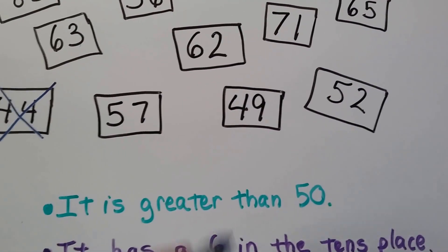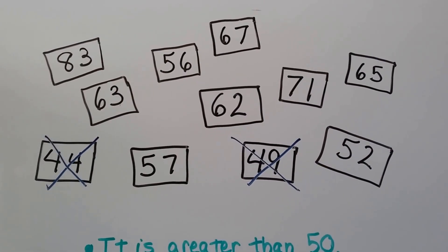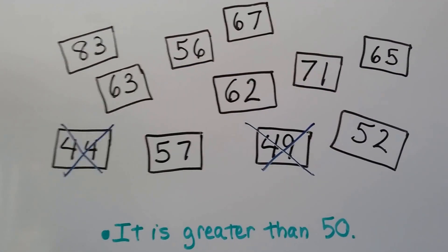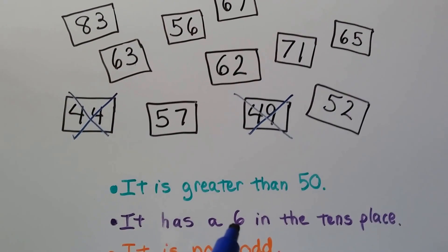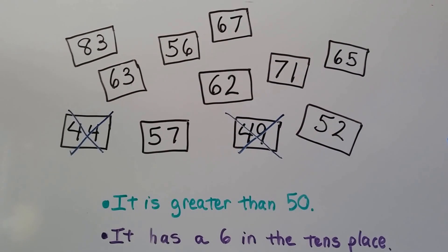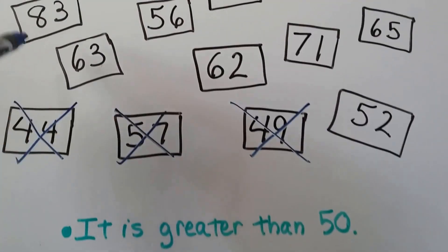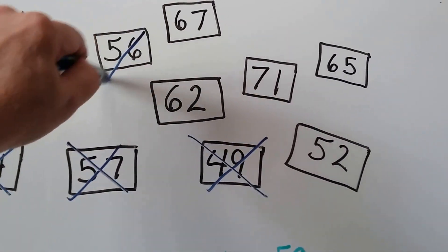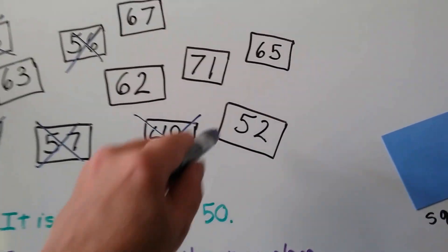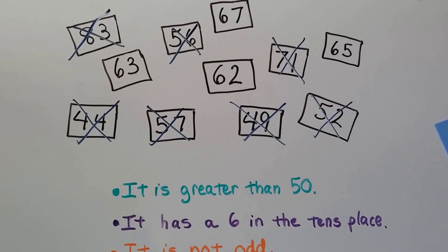Forty-four is less than fifty. Forty-nine is less than fifty. Do you see any other ones that are less than fifty? Those are all bigger than fifty, so I think we got them all. The next clue says it has a six in the tens place. So we have to cross out all the ones that don't have a six in the tens place. Fifty-six doesn't have a six in the tens place — it's got one in the ones place, but not the tens place. Seventy-one doesn't either. So we got rid of all the ones that don't have a 6 in the tens place.